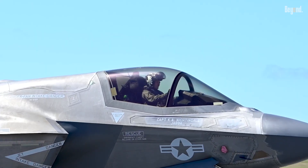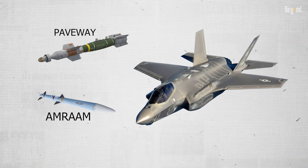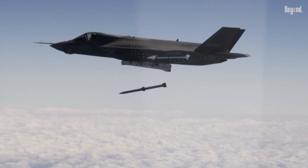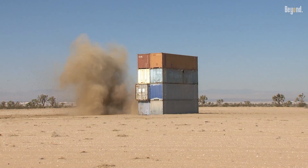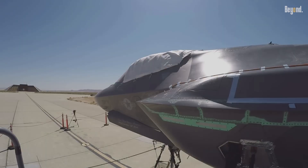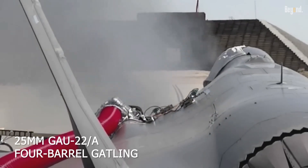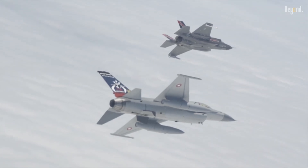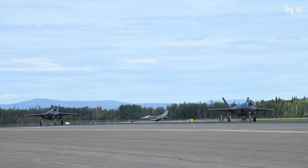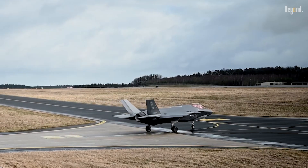For troops engaged in combat on the ground, close air support is a lifeline. While the F-35 can deploy a vast array of precision-guided bombs and missiles, there are situations where these munitions are too powerful or carry an unacceptable risk of collateral damage to nearby friendly forces or civilians. This is where the gun — a 25mm GAU-22A 4-barrel Gatling-type cannon — becomes essential. It allows the pilot to deliver highly precise and controlled fire on enemy positions, vehicles, or personnel in close proximity to friendlies, a capability often referred to as danger-close support.